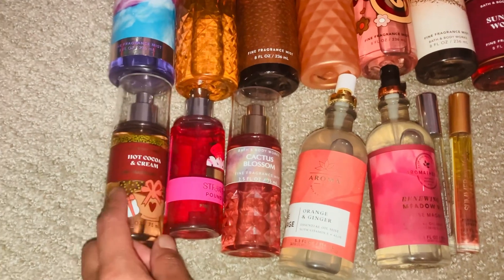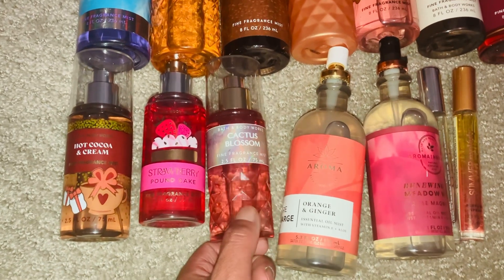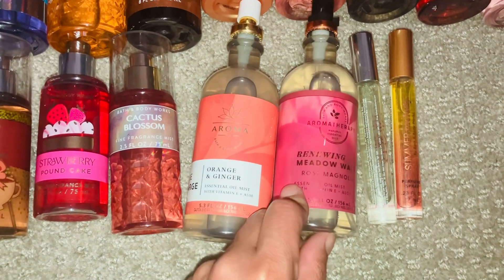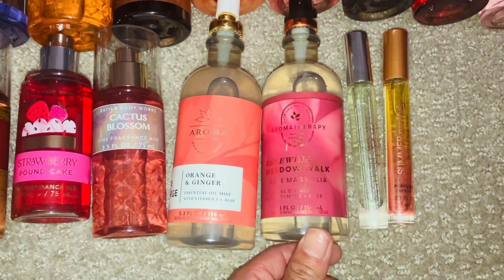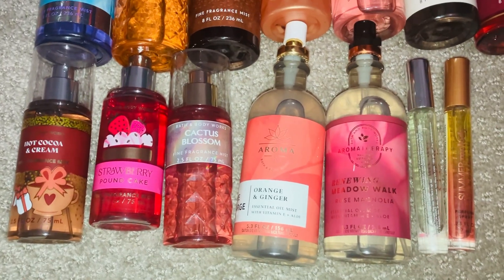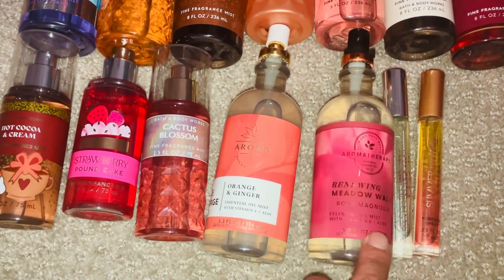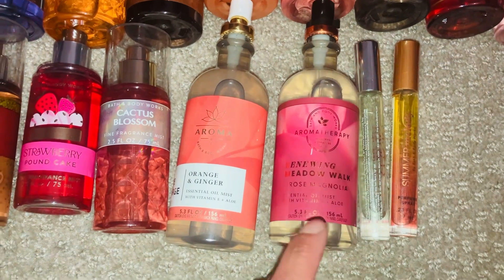I have travel sizes of Hot Cocoa and Cream and Strawberry Pound Cake, plus Cactus Blossom. My aromatherapy items are Orange and Ginger — which is a great awakening scent — and a renewing Rose and Magnolia, which I absolutely love. I only have the spray and the gel though, no lotion, so if you guys know any lotion that would pair well with Rose and Magnolia, please comment down below!